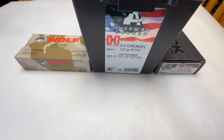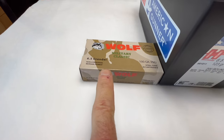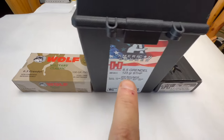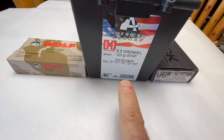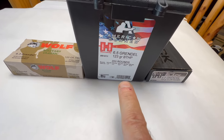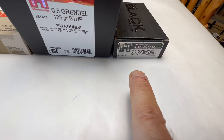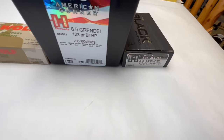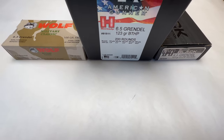Okay, so this is what we're going to use for the ammo. We're going to start off with the Wolf Military Classic — a 100-grain full metal jacket. Then we'll jump over to Hornady's American Gunner, the 123-grain boattail hollow point. And then we'll finish each of the groups with Hornady's Black, the 123-grain ELD Match. Check out the procedure we're going to use for each of the uppers.